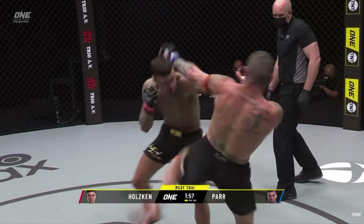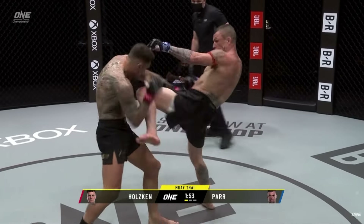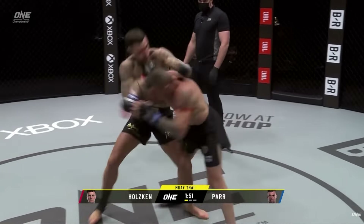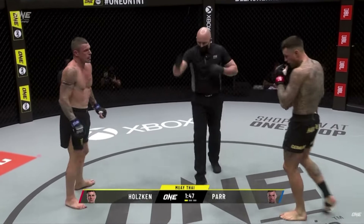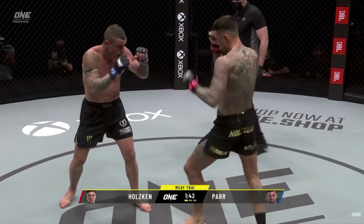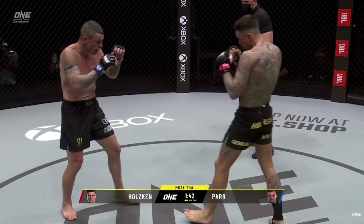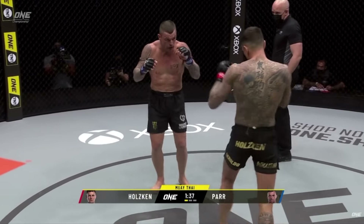This is extra scary if it is in the MMA glove — especially that left hook he has down to the body. That thing is mean. I believe this was the first time Holtzkin ever fought in four-ounce gloves, so now he'll have an understanding of it and he'll do even better than this fight.